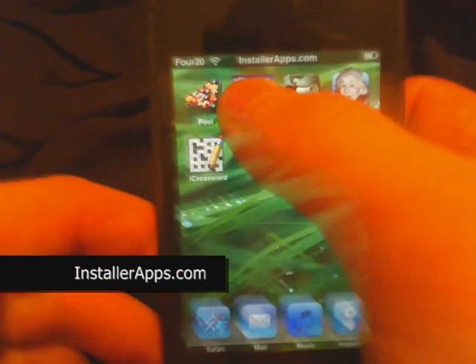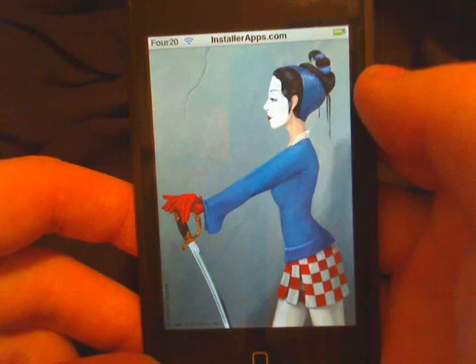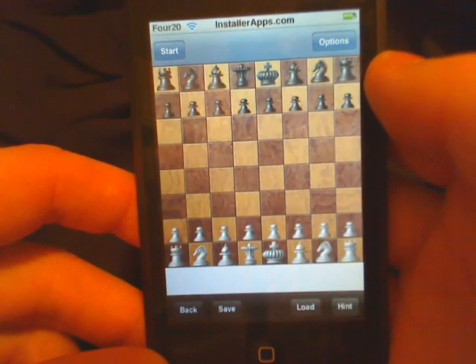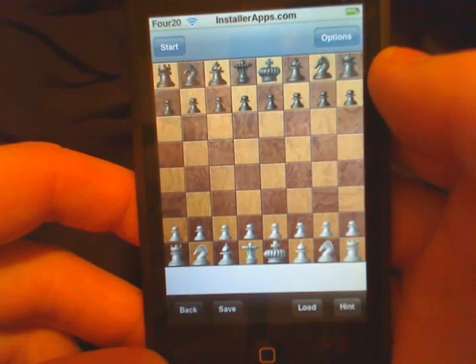Hey, today I'm going to show you the update to the Kaisa Chess application. First of all, they have updated it so now it will work with firmware 1.1.3.